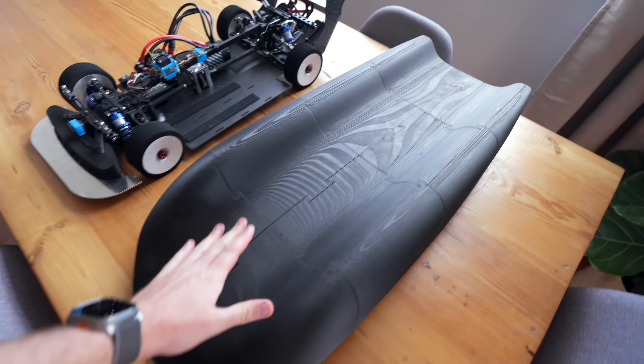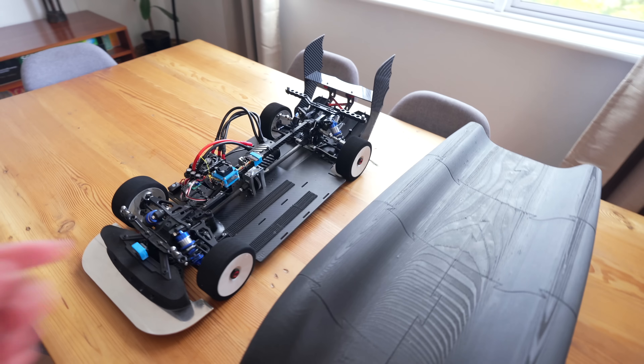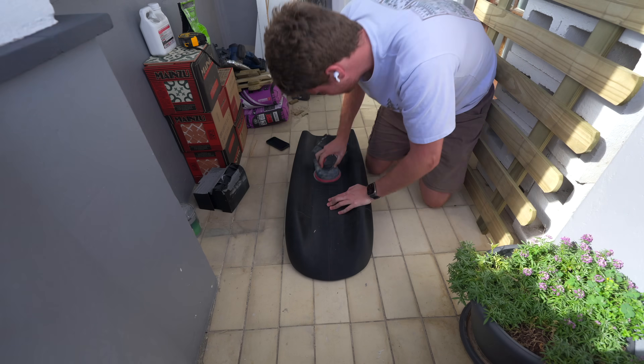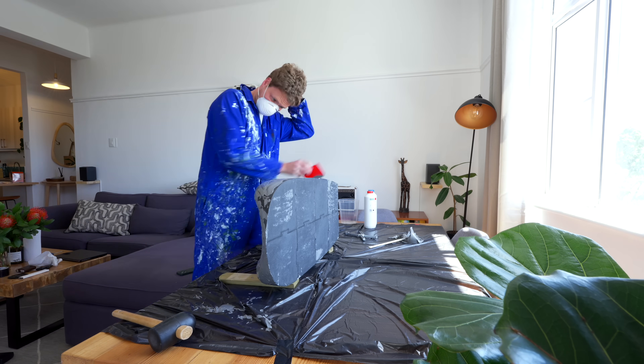After about 100 hours of 3D printing, the mold is all finished and pushed together — you can see roughly what it's going to look like on the car. The next step was to sand all the ridges on the print and then cover it in resin and re-sand it again before it was ready for vacuum forming.